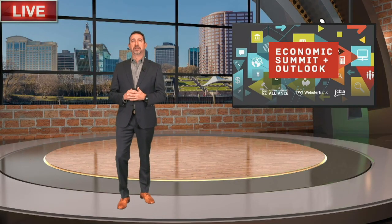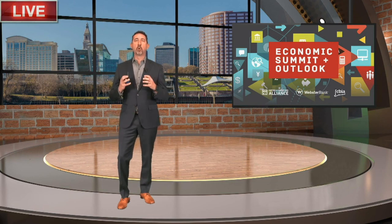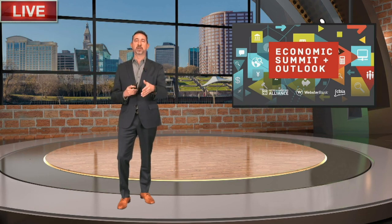The Metro Hartford Alliance is a valuable partner for CBIA and plays an essential role in promoting and driving economic growth in the greater Hartford area. There's growing confidence among business leaders and real collaboration between public and private sectors driving investment in the city — a model for other cities in Connecticut. Here's my good friend, David Griggs, the Alliance president and CEO. Good morning, David.